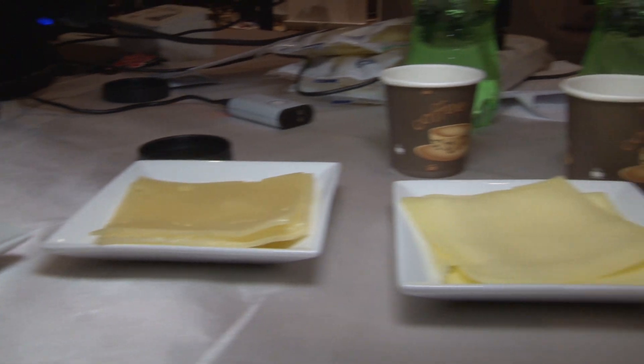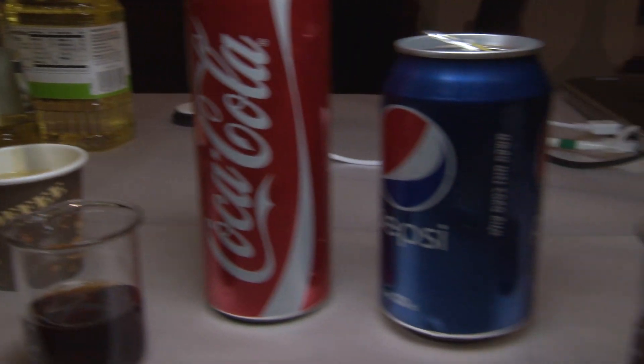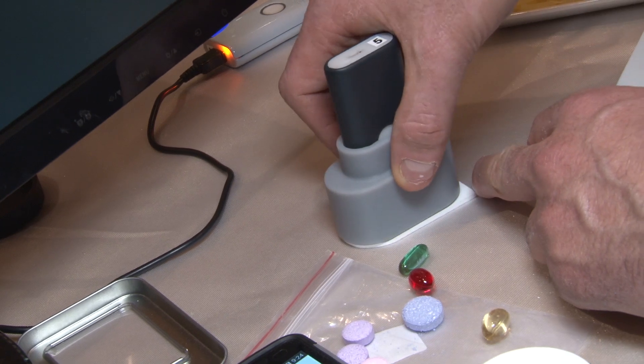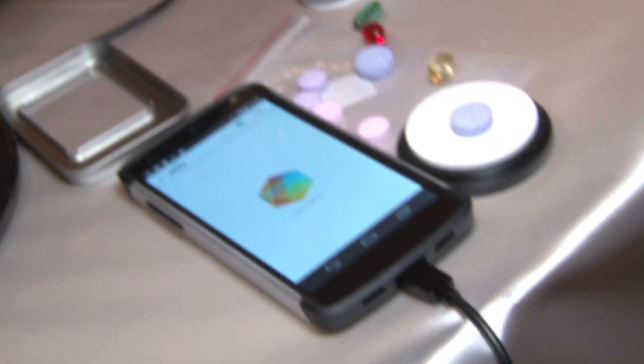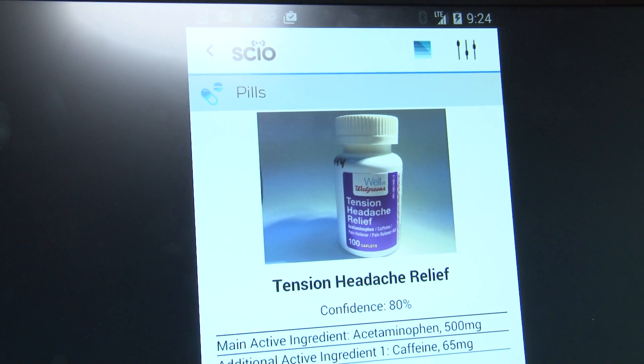They've got a huge database of things that the app will already recognize. So you can scan pills, you can scan foods, you can scan drinks, and the app will tell you what you've just scanned. Let's say you've got some pills in your cabinet, lost the box, you don't know what they are — you could scan them with Sci-O and it'd tell you. The app would just pop up and say, hey, this is Advil.